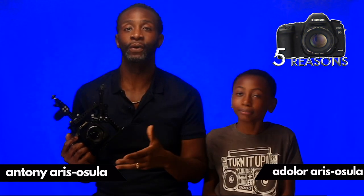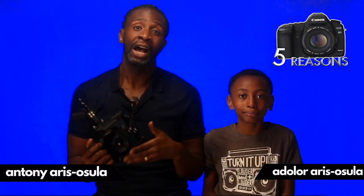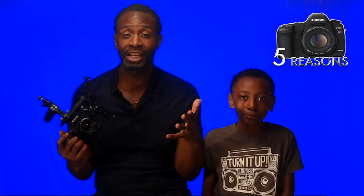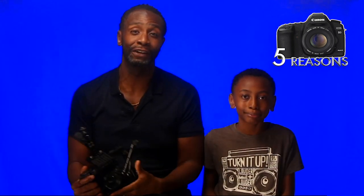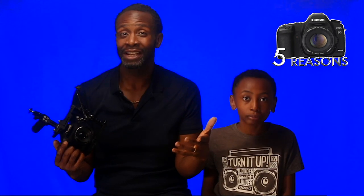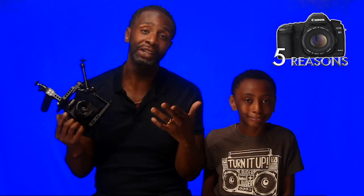Hey, how you doing? Thank you for watching the video. As I said on the tin, I'm going to be explaining why I still use a Canon 5D DSLR to shoot the family vlog videos. In fact, I use it for everything — photography, videography. I use it to make my toast, brush my hair. Only kidding — that's an expensive hairbrush.